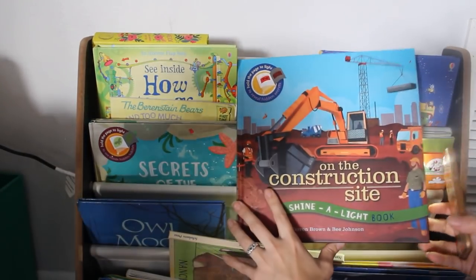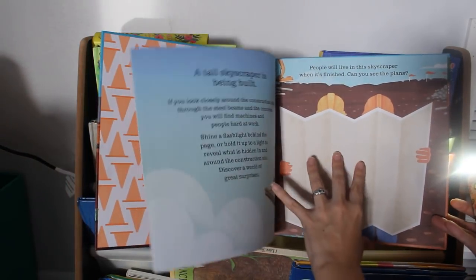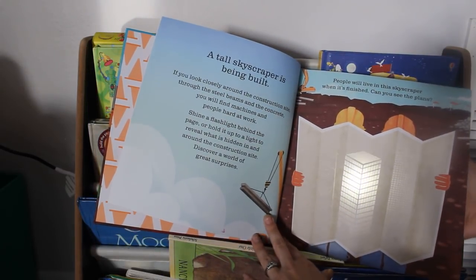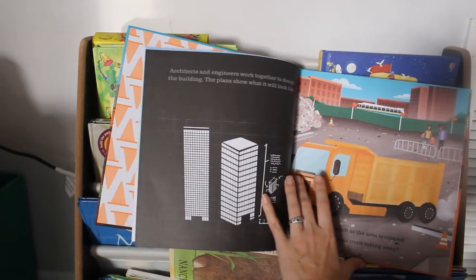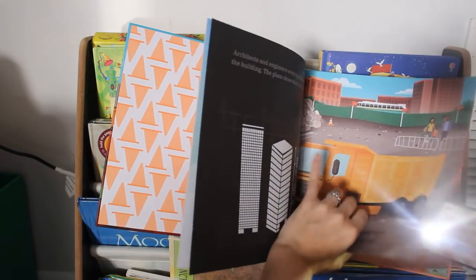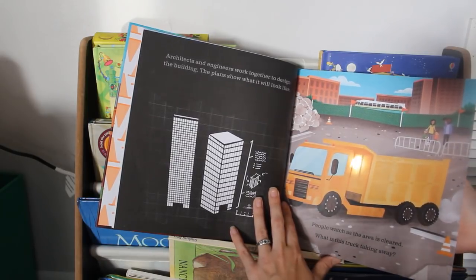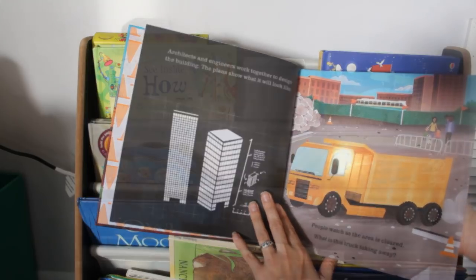These Shine a Light books are best to use with a yellow light flashlight, especially at bedtime because it keeps things calm. For example: 'People will live in this skyscraper when it's finished — can you see the plans?' And then they shine it behind there and you see the plans come through. So even if you have kids who can't read yet, these books are really great because they can do something fun with the book while you're reading or while a sibling is reading to them.